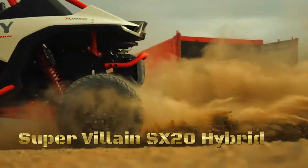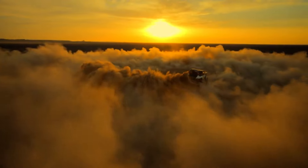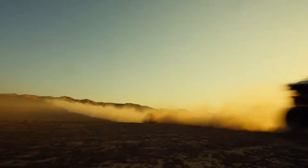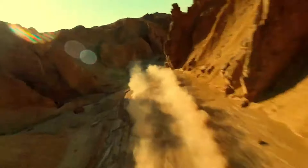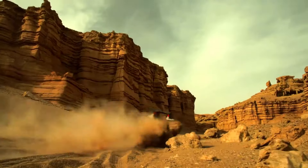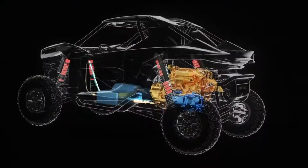Welcome to a world where darkness reigns, where shadows dance with malevolence. In this realm of chaos, one machine stands above the rest — the Supervillain SX 20 Hybrid. Crafted from the depths of villainous imagination, fueled by the thirst for power, the Supervillain SX 20 Hybrid is the embodiment of terror. Armed to the teeth with cutting-edge weaponry, impenetrable armor, and unstoppable speed, the Supervillain SX 20 Hybrid strikes fear into the hearts of even the bravest souls.